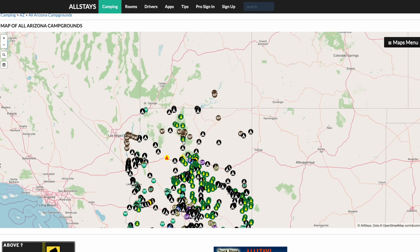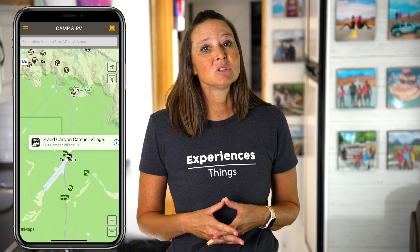The second app I love that's free is the Allstays Camp and RV app. This is another comprehensive tool that helps you locate RV parks, campgrounds, rest areas, and other RV-friendly places. The one thing I like about it is looking for rest areas that allow overnight parking. We've used this as an alternative to overnighting at Cracker Barrel when traveling in areas that are not heavily populated, and Allstays also offers filters to find specific amenities.